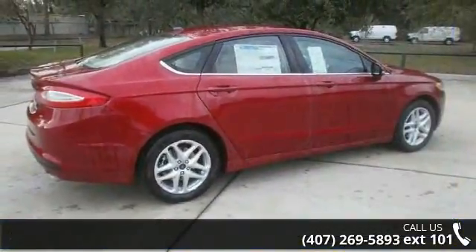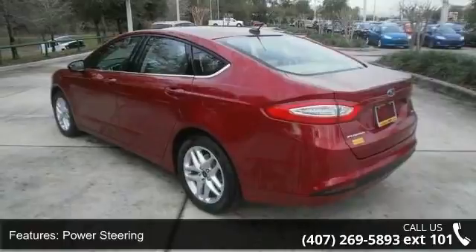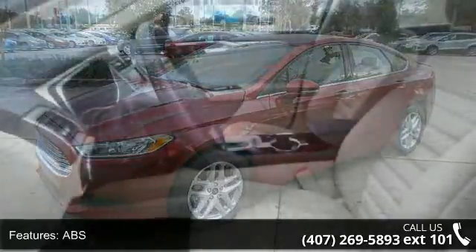Some of the top features included with this vehicle are Bluetooth connection, Cruise Control, MP3 Player, Passenger Illuminated Visor Mirror, Trip Computer, Remote Trunk Release, Intermittent Wipers, and CD Player.